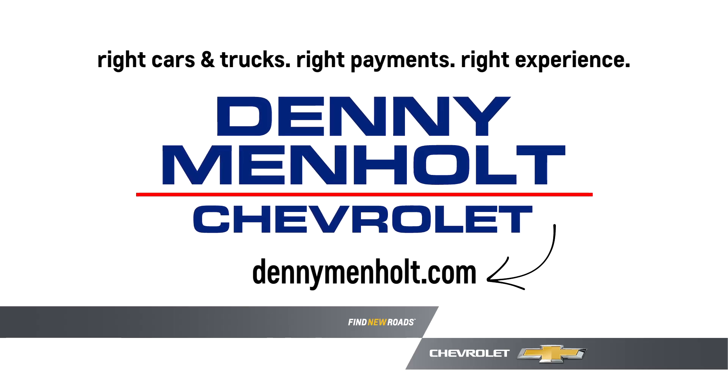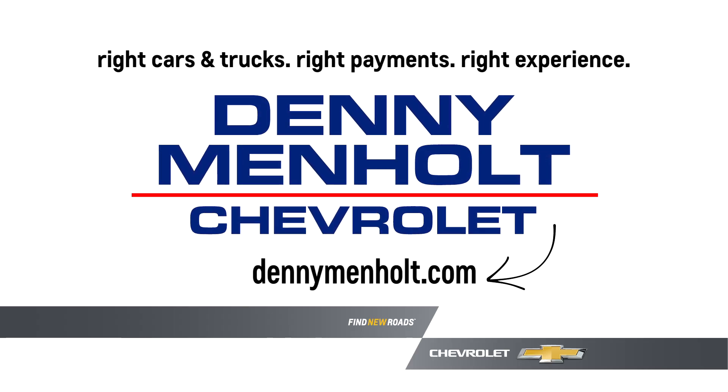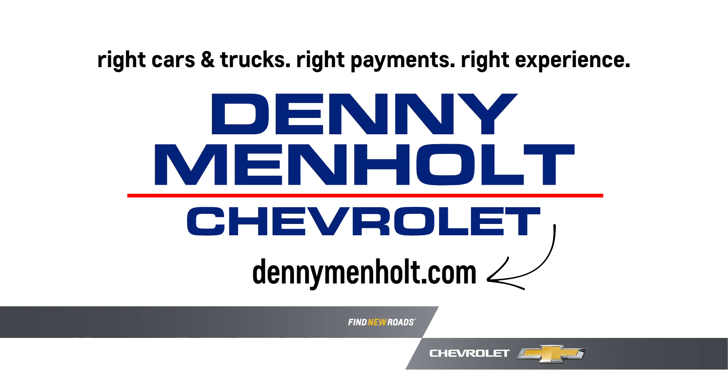Get the right cars and trucks, the right payments, and the right experience at Denny Menholt Chevrolet or at DennyMenholt.com.